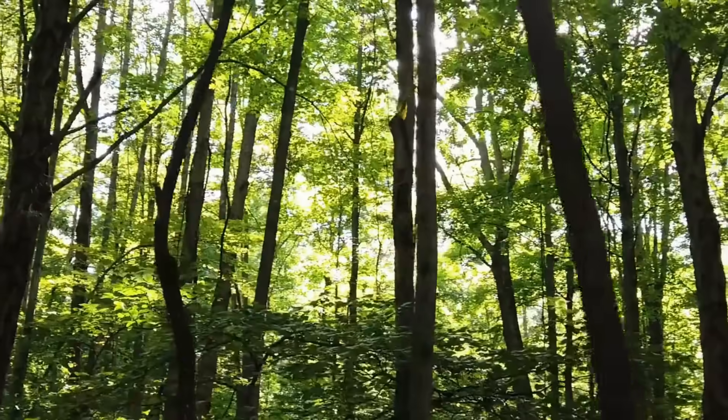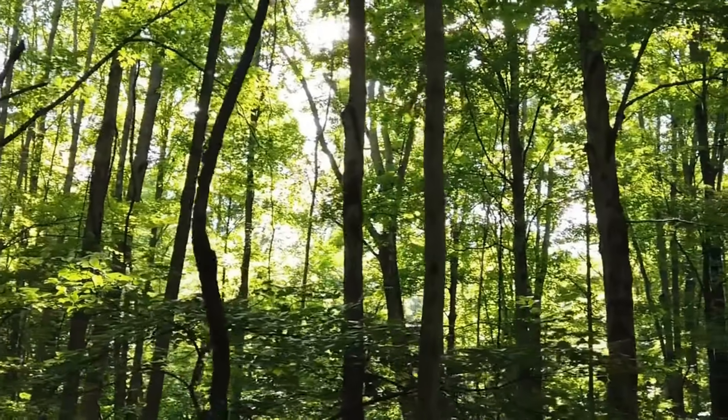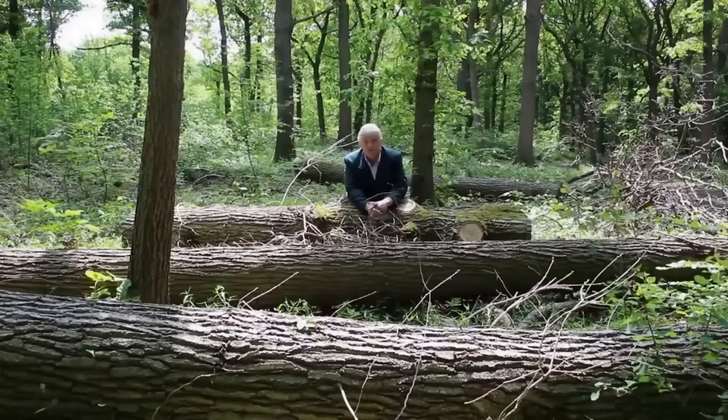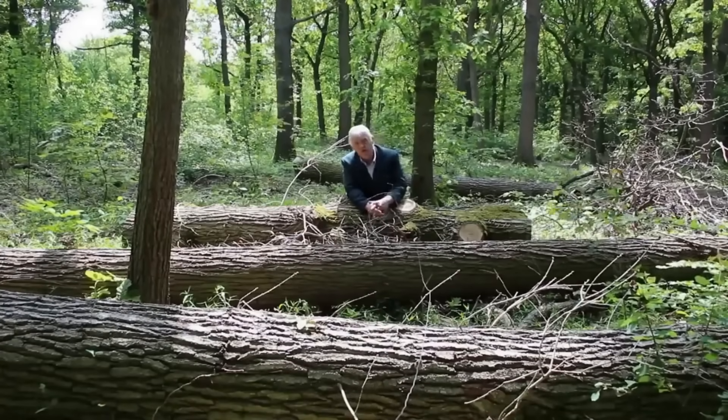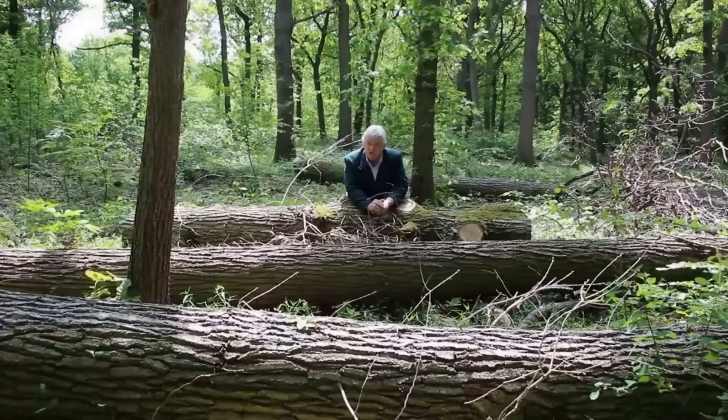Those towering sentinels of clean energy have become something of an iconic symbol of our commitment to a greener future, and as we seek to enhance their performance, biomimicry provides a pathway to unravel the secrets held within the intricacies of the natural world, with its elegant and time-tested solutions.